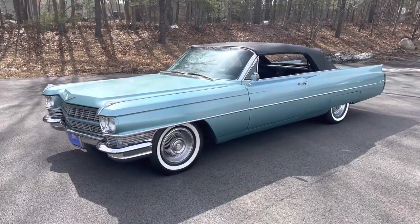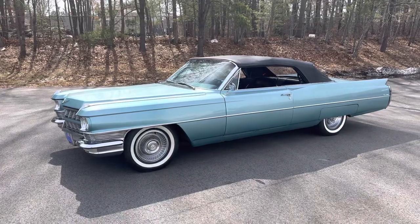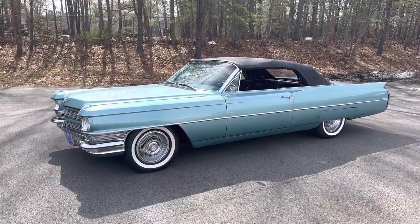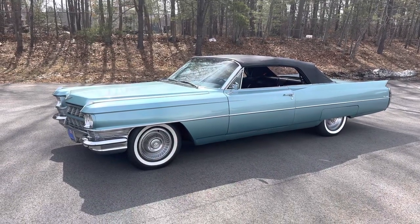This is a 1964, and it's part of the second generation of DeVilles by Cadillac. It's the last year of the second generation — 1964 — said by many to be the best of that generation.